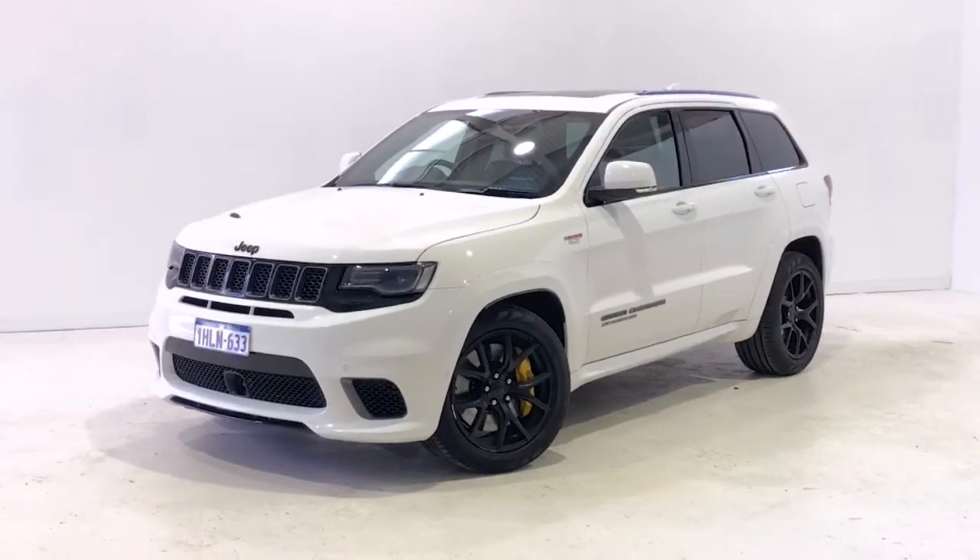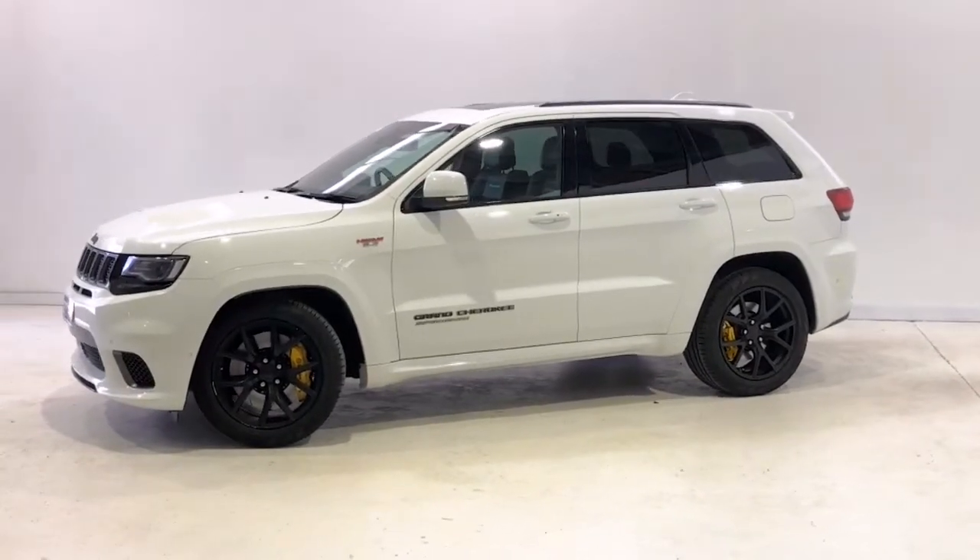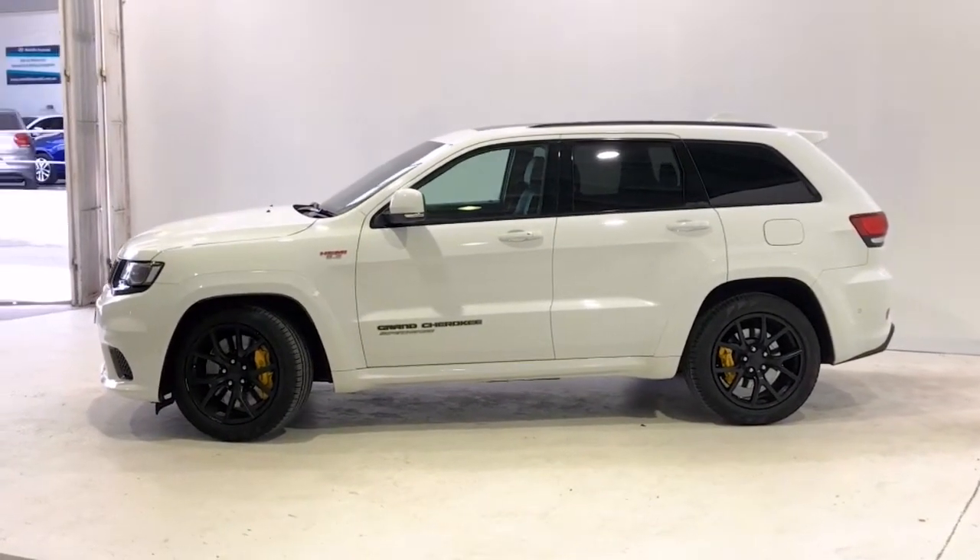Introducing the 2018 Jeep Grand Cherokee Trackhawk. The Grand Cherokee is a four-wheel drive, four-door sports SUV with five seats.